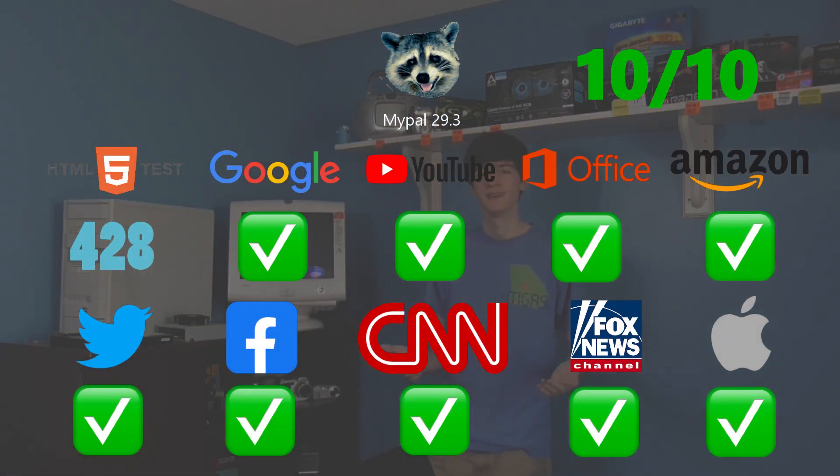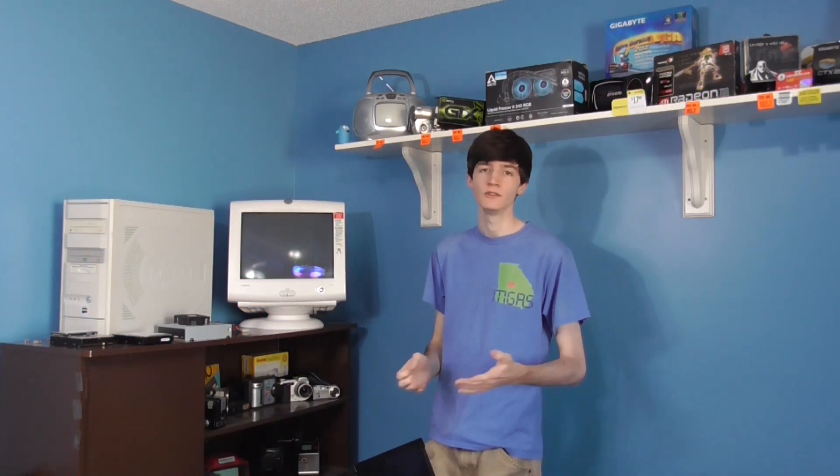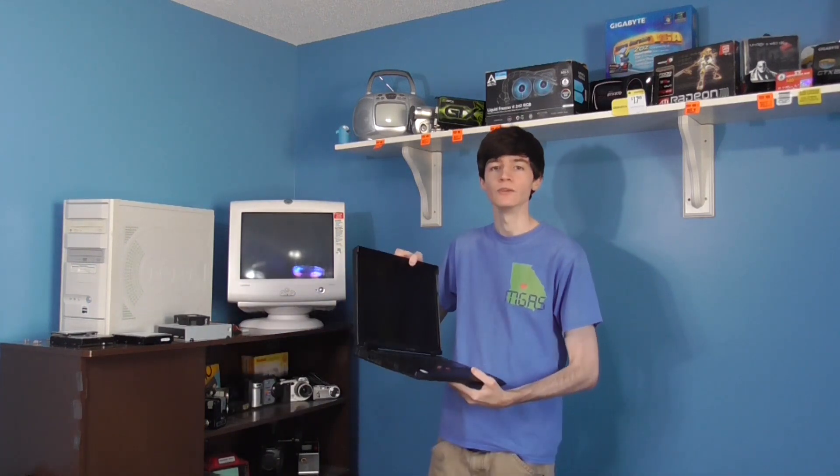Then I tested MyPal. MyPal is the currently supported web browser for Windows XP — the one everybody always tells me about in the comments, even though I've been using it for like two years. It hasn't been updated since July 2021, which is kind of interesting. I installed the latest version from the website, and it got a 10 out of 10 on my rating system. It also had the second lowest HTML5 test score, which is interesting, but it worked fine. It was also the lightest-weight browser, so it's definitely recommended if you're trying to use physical hardware like this old ThinkPad.